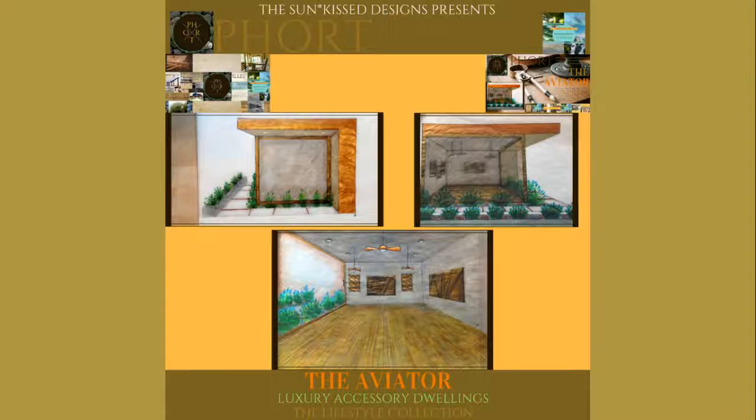Our first luxury accessory dwelling concept in the lifestyle collection is The Aviator. Our luxury accessory dwelling concepts are inspired by the real-life happenings that we encounter — from work to leisure, entertainment, and wellness. These dwellings offer a new way to live. The Aviator is inspired by rustic steampunk decor and it is an office design with copper fixtures and heavy ornate furniture. Throughout this video, I will be going into detail about the concept and also showing pieces that bring the concept all together.